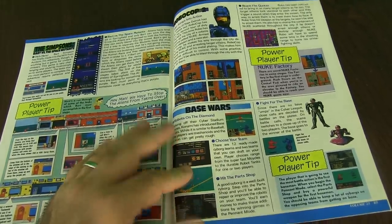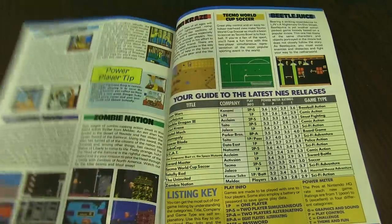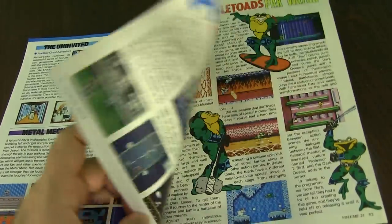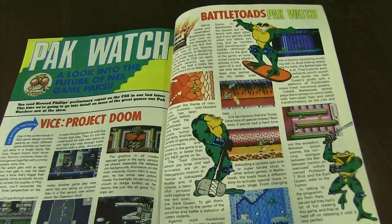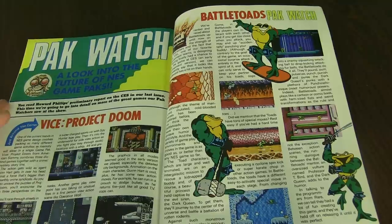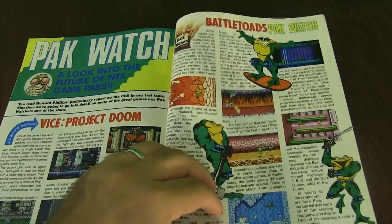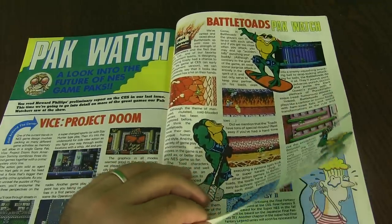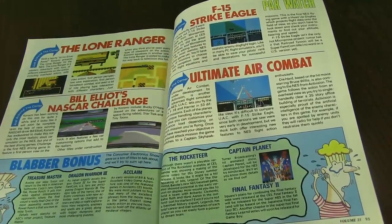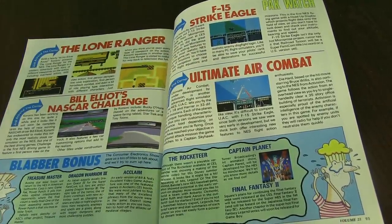Robocop 2, Base Wars. You've got Metal Mech, Zombie Nation. We're wrapping up towards the end here. Packwatch — this is Vice Project of Doom, Battletoads — this is a look into future games coming out for the system. Battletoads is by Rare, and that's a really fun game. Rare as in the developer — not rare as in the game, let me clarify that.